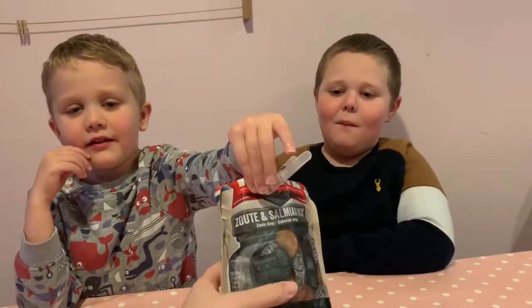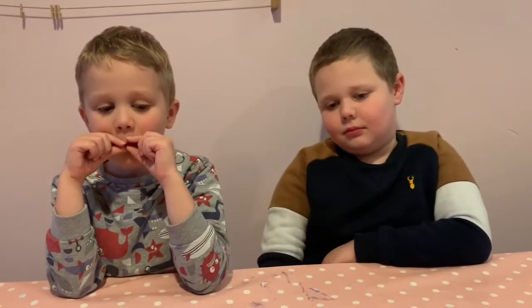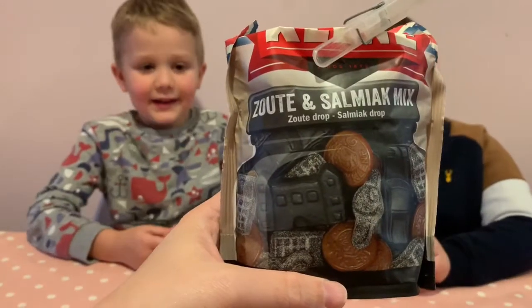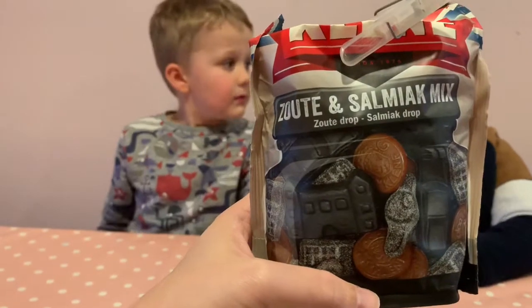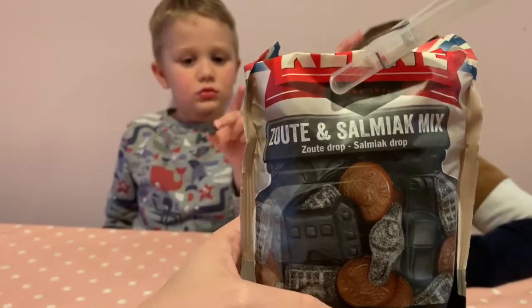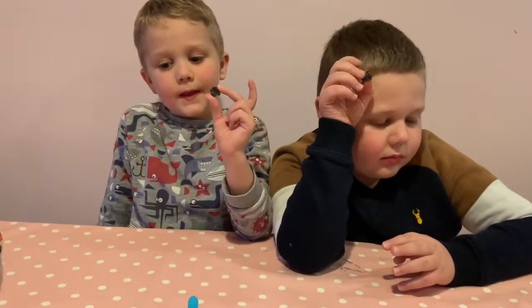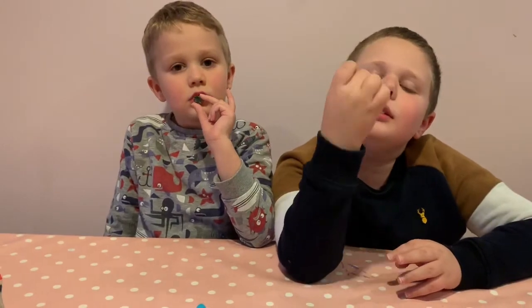Do you want to try this next? Sure, if you want to, I've already tried one. The next up is this — Zouette and Salmiak mix. Now this is kind of like salty licorice. Now go for it. Go and put it in your mouth, chew.